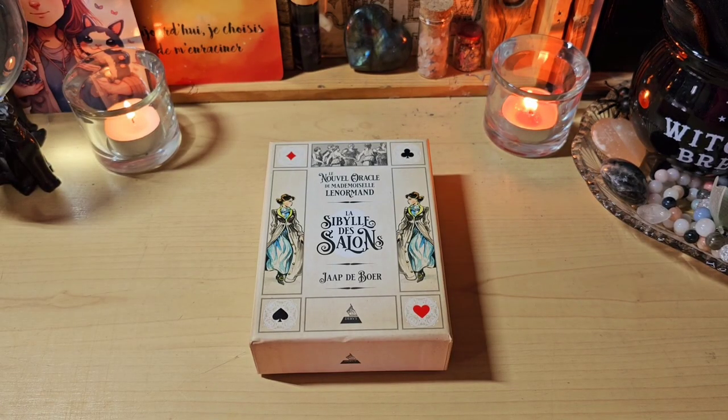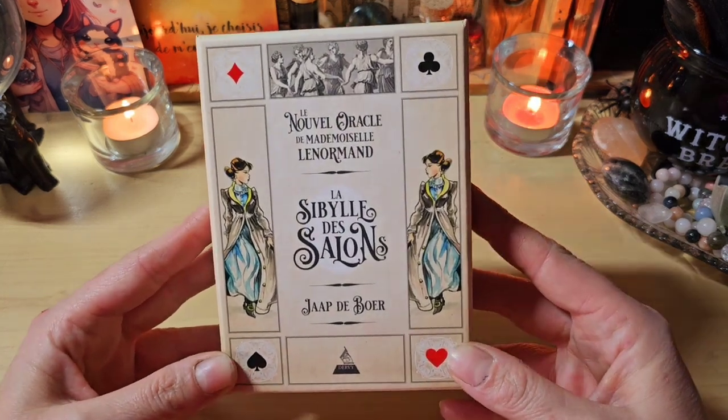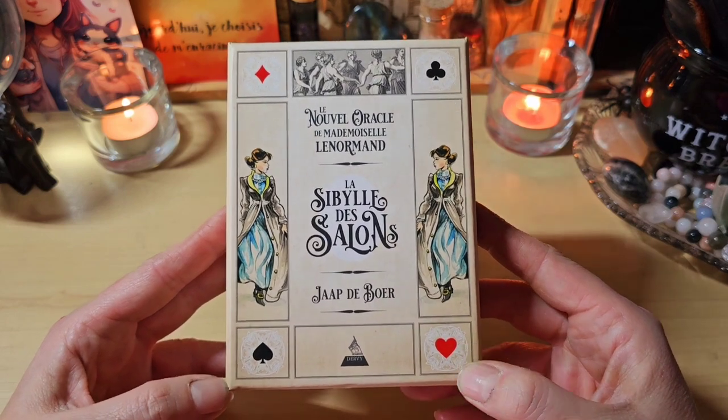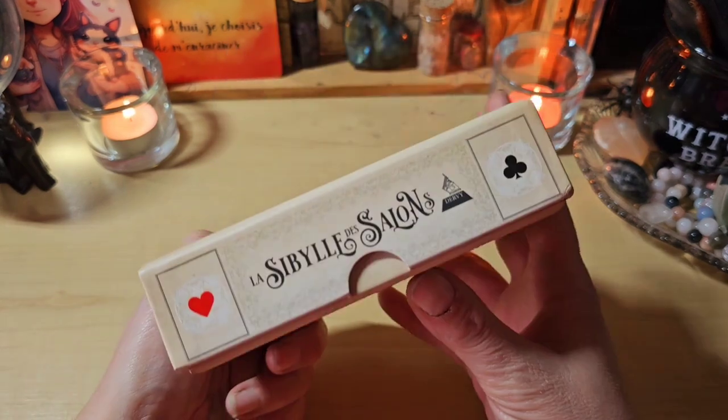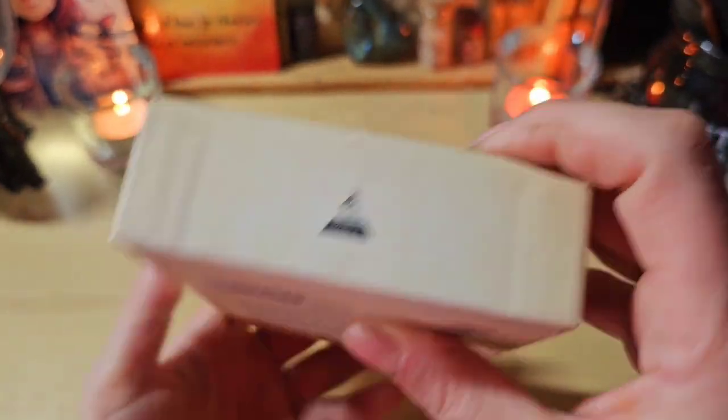Bonjour à tous, aujourd'hui on se retrouve pour la présentation d'un jeu que j'ai reçu des éditions Dervis chez Très Daniel. Il s'agit du nouvel oracle de Mademoiselle Lenormand, la Sibylle des Salons de Jabdebourg. Franchement, je le trouve très très chouette. J'adore le style des illustrations.